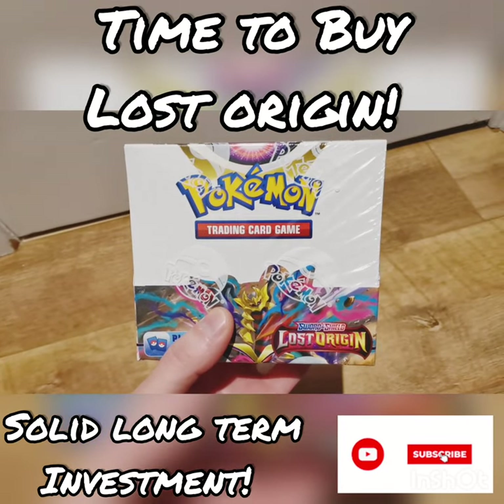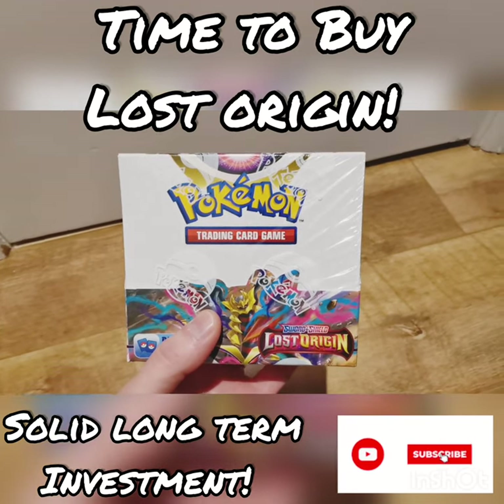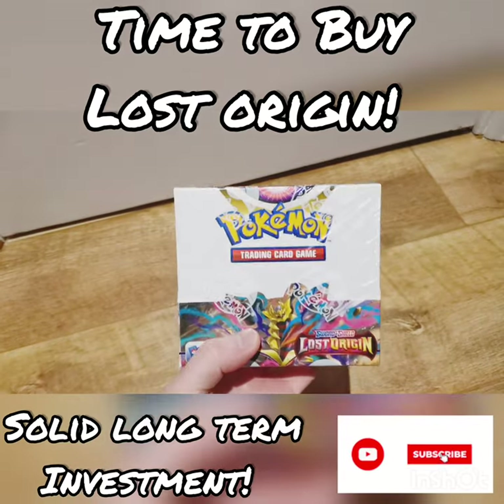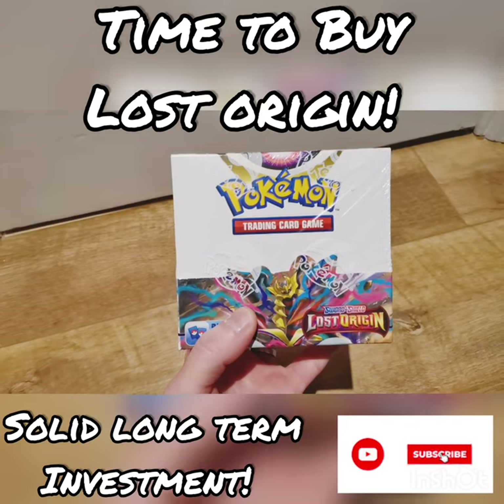I don't think it's one you're going to want to sleep on. While you can get these from fairly good prices, now is a good time to start picking these up. I picked this up for £110 and was very happy with that — I bought this off Pokerrand. This is going to be a long-term investment and definitely one I would watch over the next year.